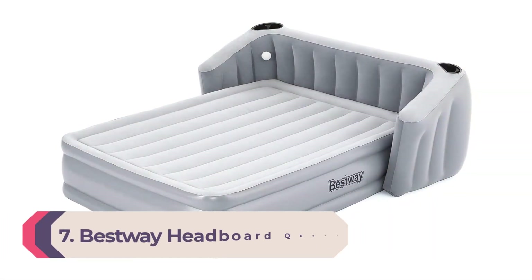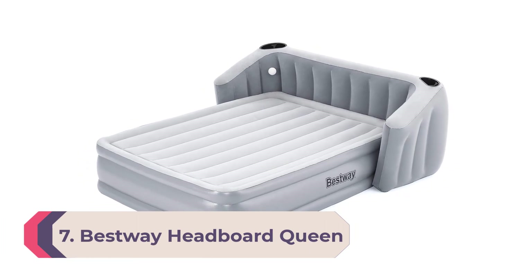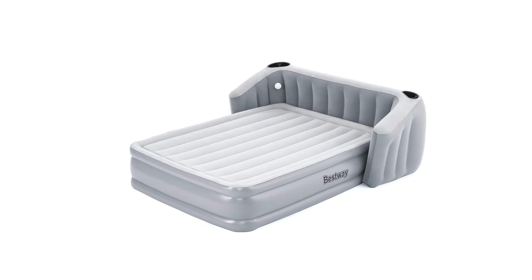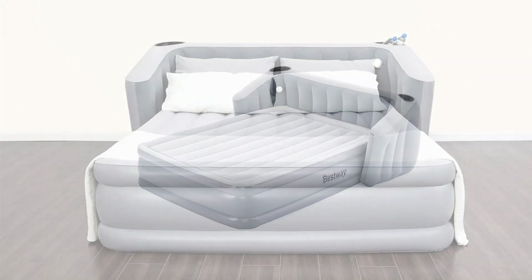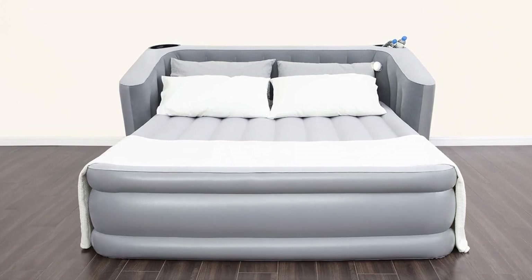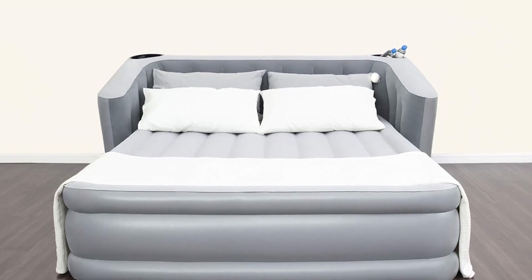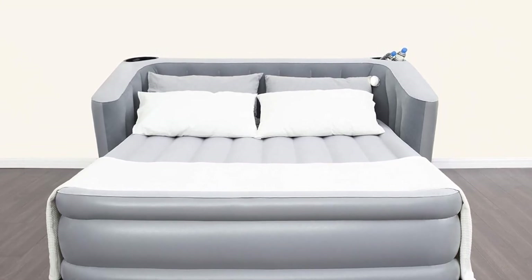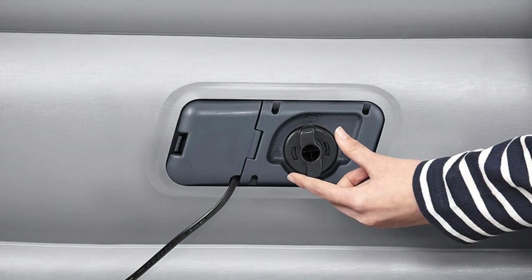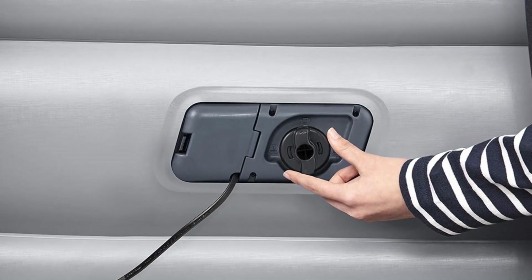Number 7: Best Way Headboard Queen Air Mattress. The simple addition of a headboard can help make an air mattress feel a lot more like a real bed, creating a more inviting atmosphere for overnight guests. The Best Way Headboard Queen is one of our top picks because of its appealing look, comfortable and supportive feel, and intuitive controls. Once inflated, we found the mattress to be firm and supportive, and while there was slight motion transfer when sharing with a partner, we enjoyed its overall comfort level.